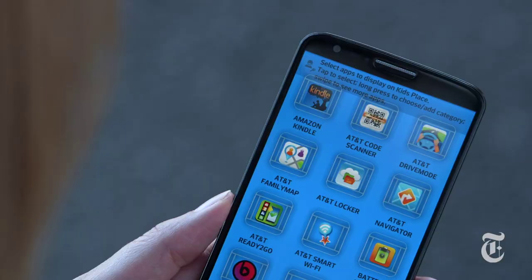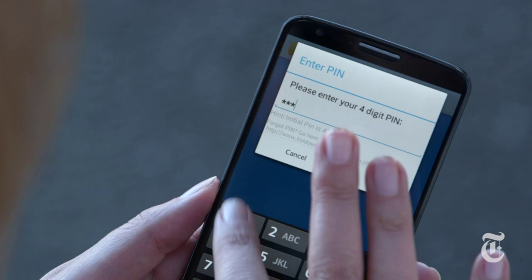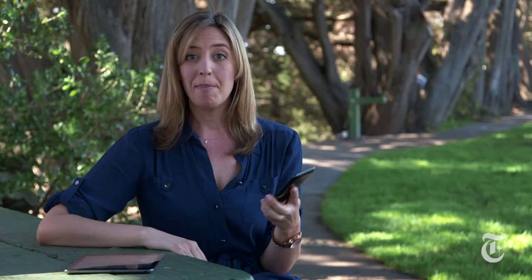It also locks out calling and messaging. And I love this — there's a timer so that you can specify how long your child is allowed to have tablet or phone time, and when the time is up it turns off. Make the gadget be the bad guy, not you.